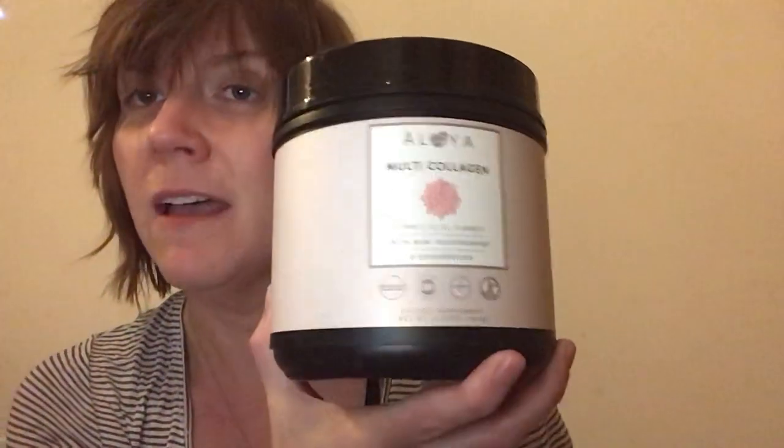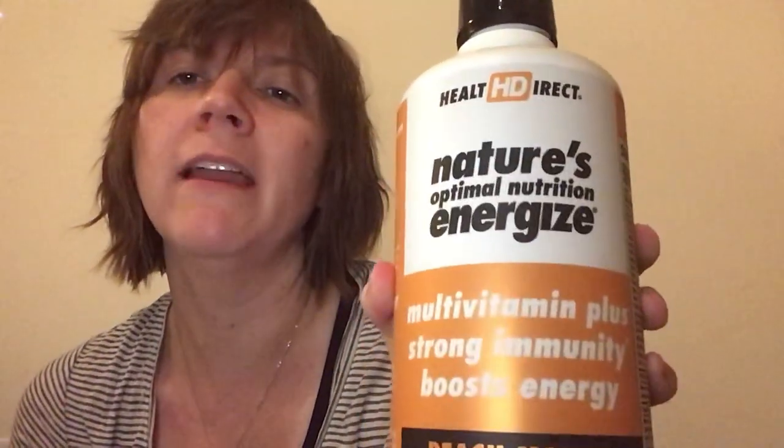Some of this stuff in the morning — my probiotic, gotta have a healthy gut, and Nature's Energy by Health Direct. Those are the three things I start my day off with, and a cup of coffee. I used to drink matcha; I think once I'm done with this I'm going to go back to my matcha, so coffee talk might occasionally become matcha talk.